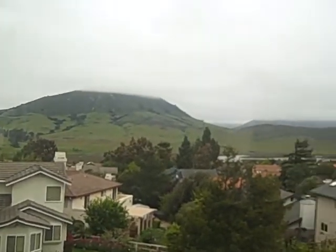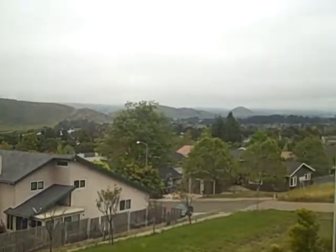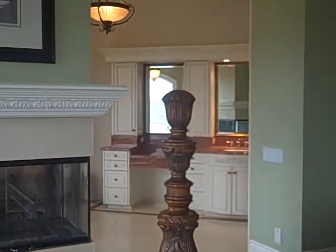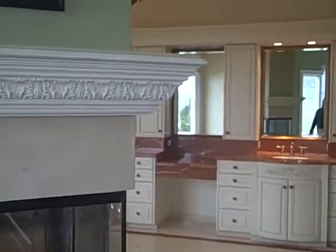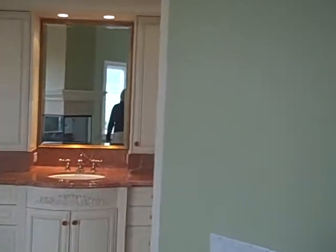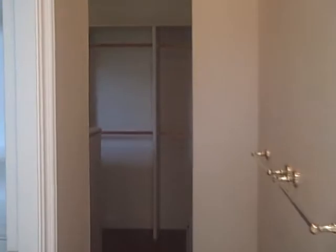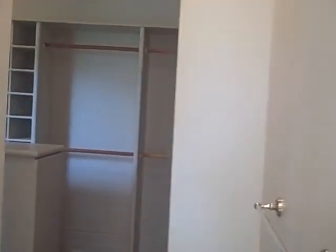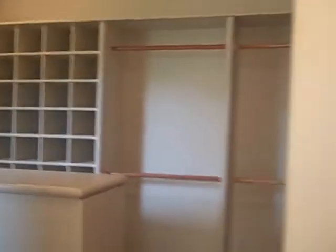You'd wake up to gorgeous views. For a million three fifty, this house has a lot of wow – a huge master with a fireplace and soaking tub, of course, five-piece. But what I like about the master more than anything, beyond the view, is this closet – it is simply amazing and huge.